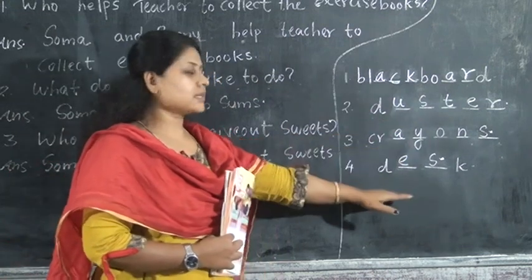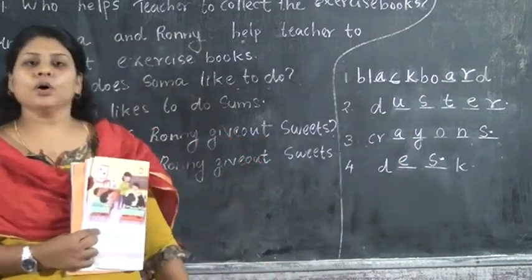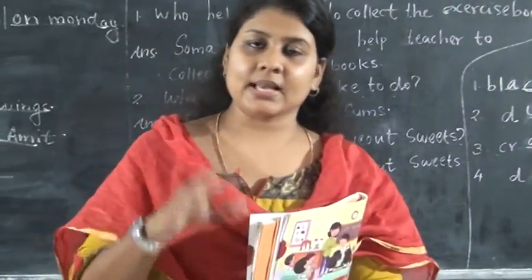The four classroom words are: blackboard, duster, crayons, and desk. All of you do the exercise. Today's class is over. We will meet you in the next class, children. Bye.